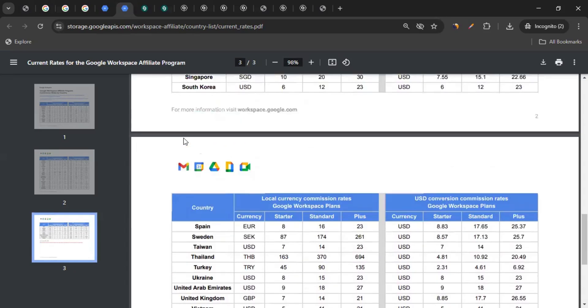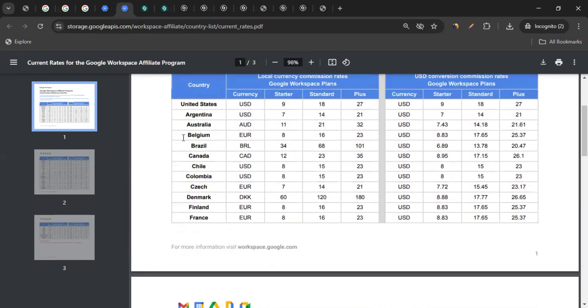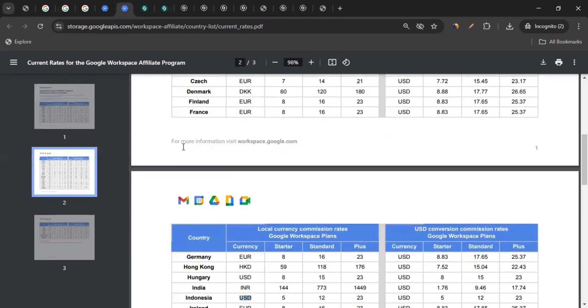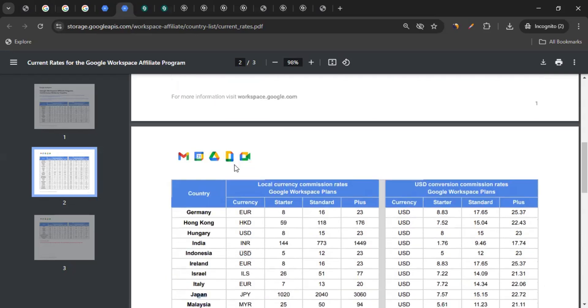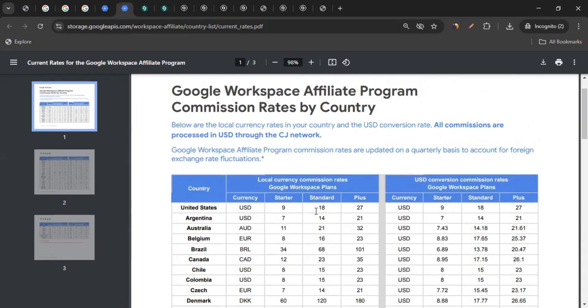Depending on the consumers' country, the plan they buy, and the number of licenses or user accounts, you'll get the commission accordingly. What about countries not listed? If you bring users from those countries, you likely won't be able to get commission. But as long as the country is available and users buy a mentioned plan, you will get the commission accordingly.